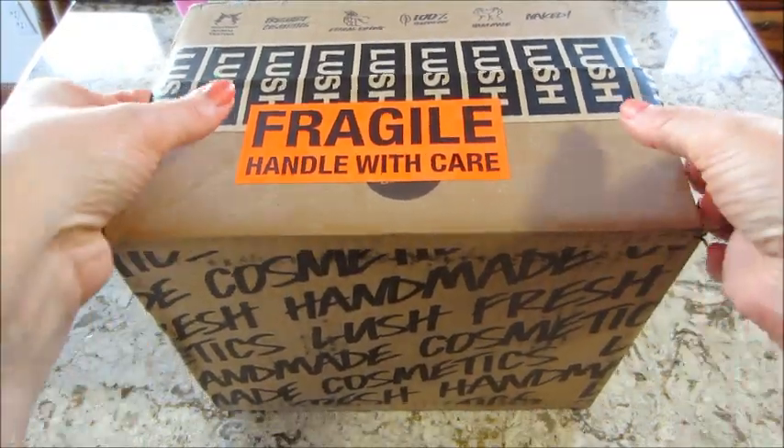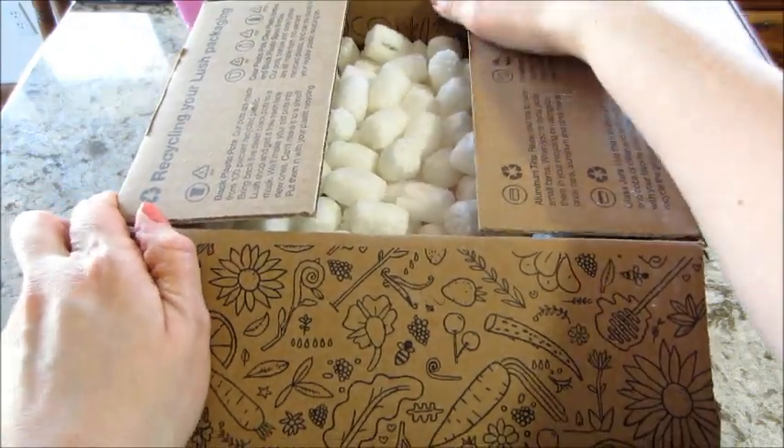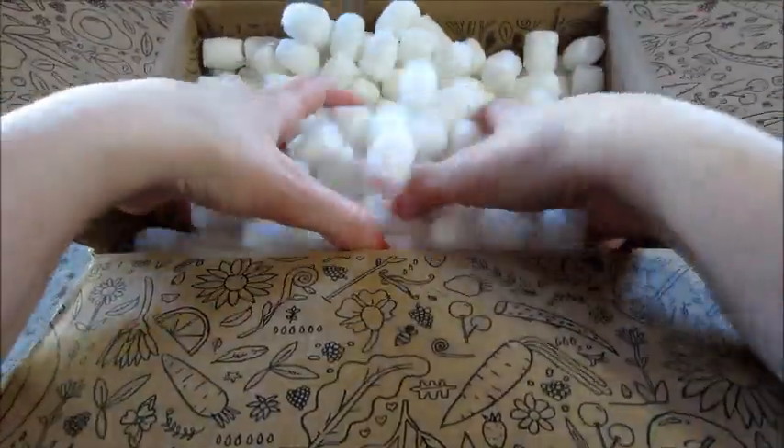Hi guys, welcome back to my channel. Today I have an unboxing from Lush. This is most of their Easter 2021 collection. I ordered a bunch of bath bombs and I got a free item, so let's dig in.